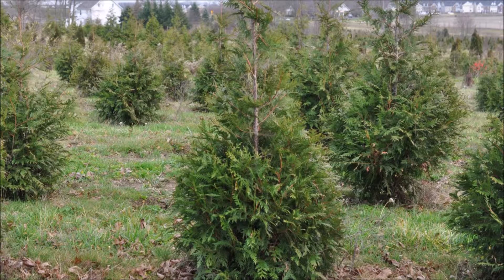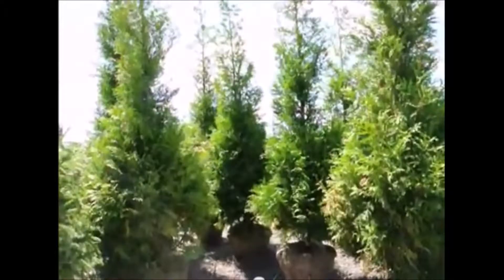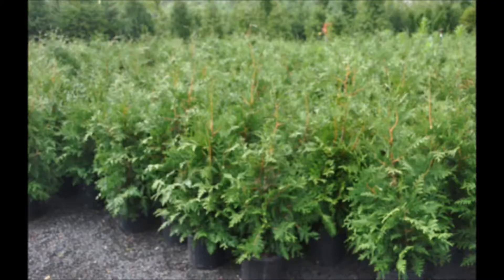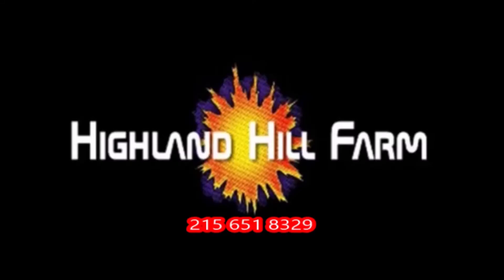This video was produced at Highland Hill Farm. We grow and sell screening and buffering trees in Bucks County, Pennsylvania. These are our Green Giant Arborvitae. Call us for your screening tree needs at 215-651-8329. Thank you.